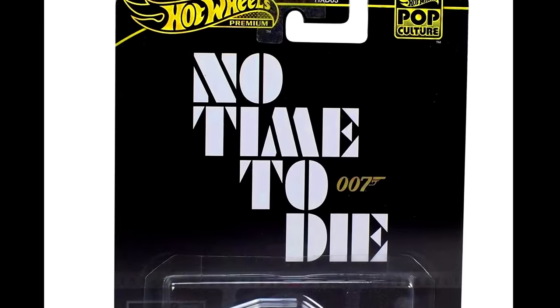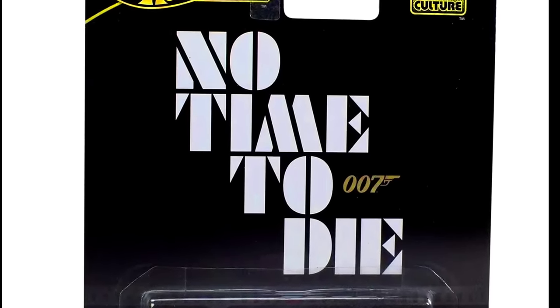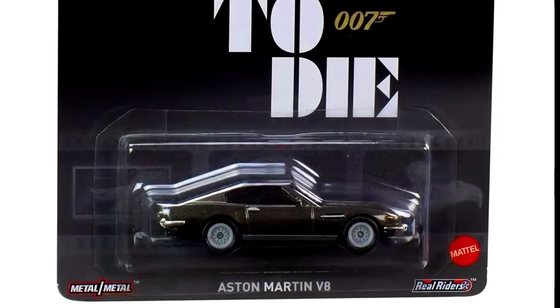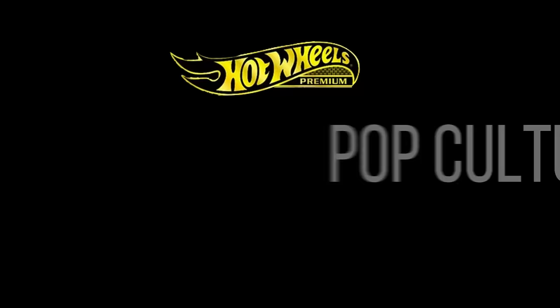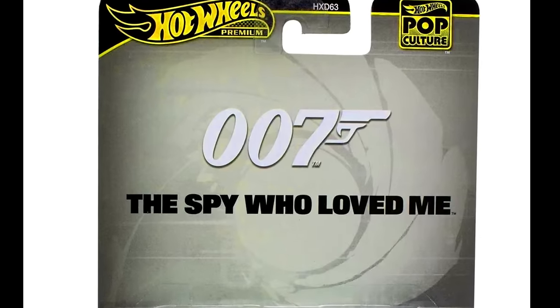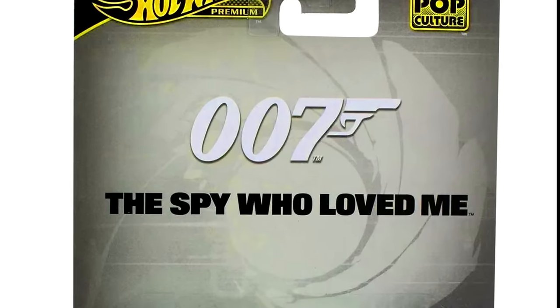From Pop Culture Mix 4, we have an Aston Martin V8 from the movie No Time to Die, and a Lotus Esprit S1 from the James Bond movie The Spy Who Loved Me.